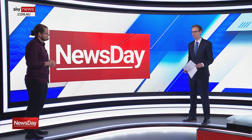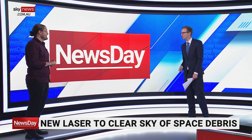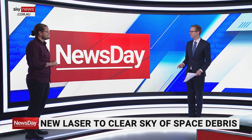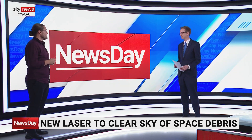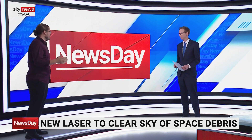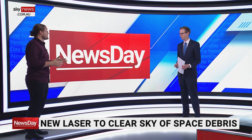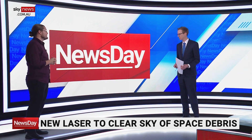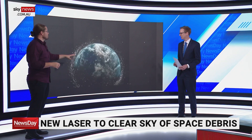It's time for space chat. We've got Brad Tucker here in the studio, astrophysicist and cosmologist at ANU. We're making news in our little corner of the world — it's about lasers cleaning up space junk. It's a remarkable piece of technology that's been years in the making. It's a joint project between the ANU, Electro Optic Systems, some groups in the US, and RMIT, essentially trying to deal with the junk problem.